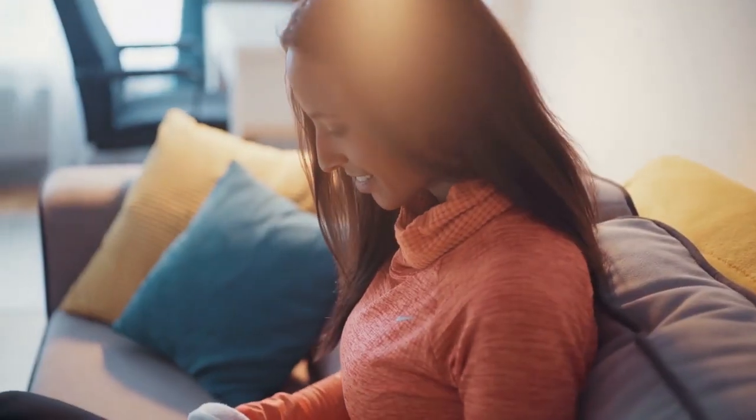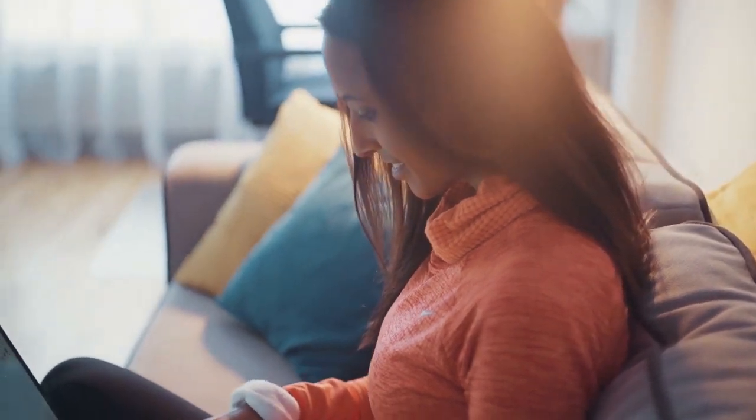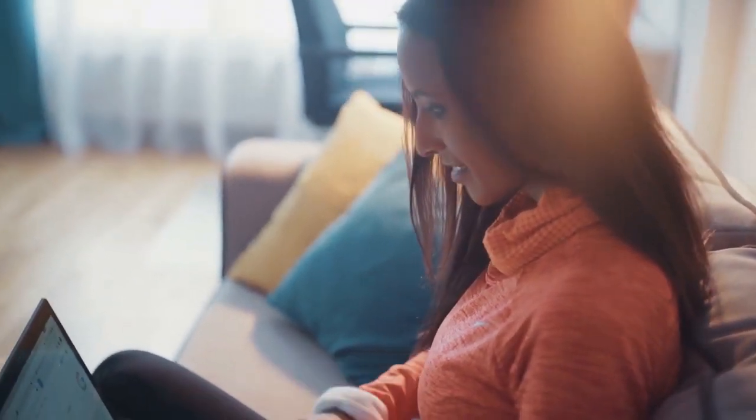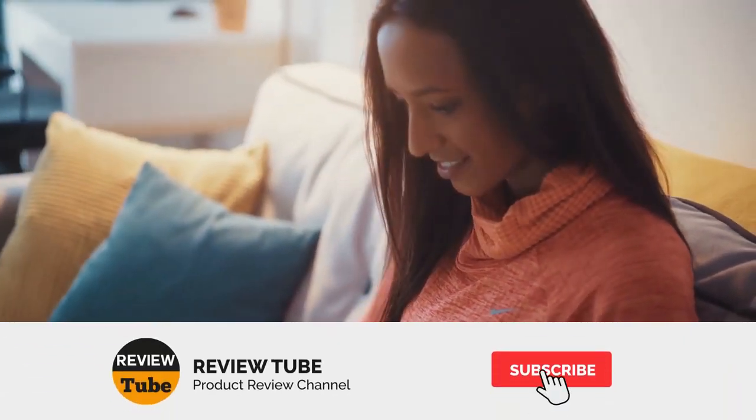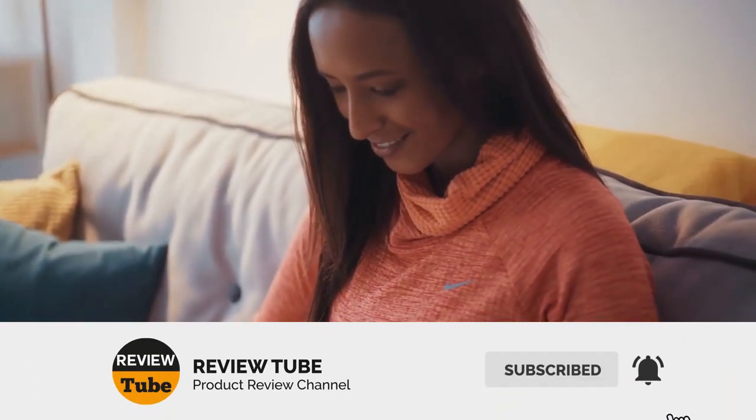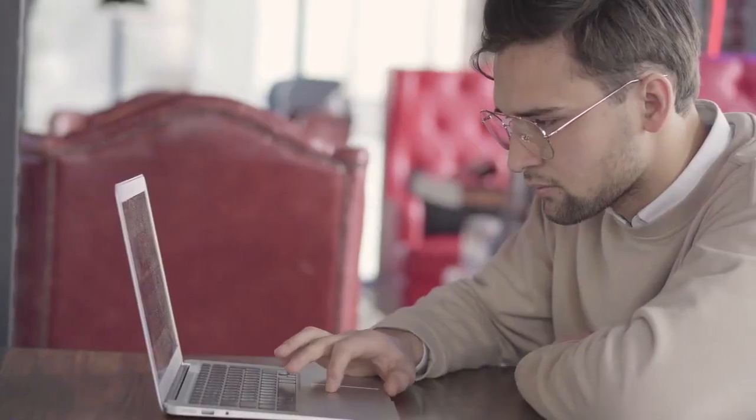We've seen the first two humidifiers on the list. If you haven't subscribed to our page, now is the perfect time to do so and join our growing community. Please don't forget to click the bell icon to get notified whenever we post new content. Now back to the list.